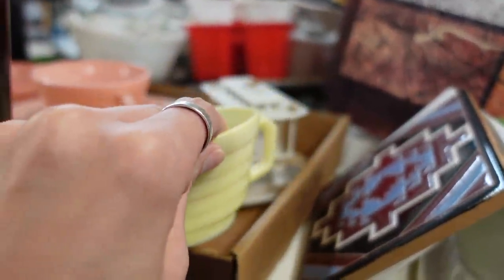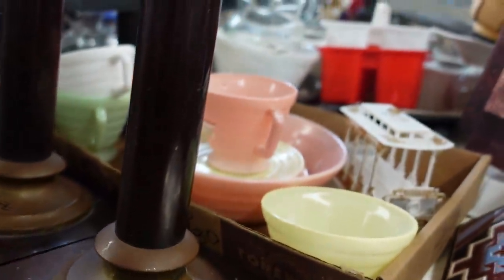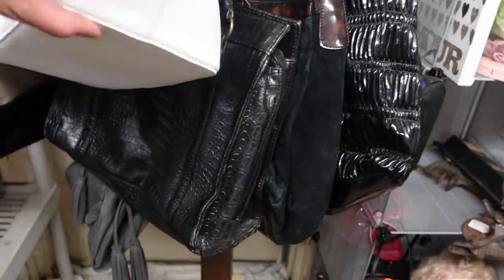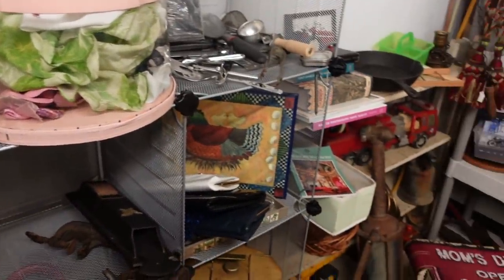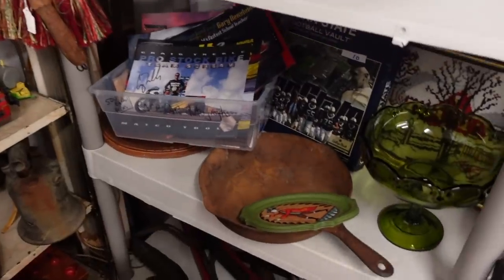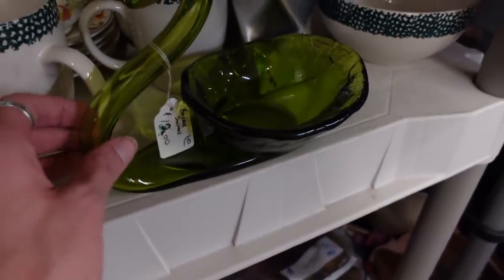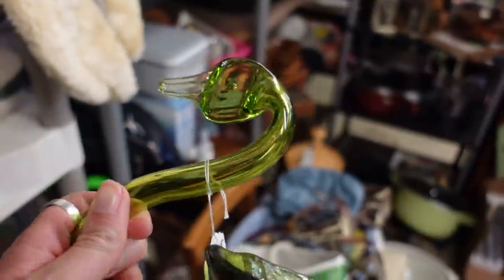I forget who makes these — nice little set though. $30 for the set, that's not a bad price. There are some purses here. I need to check and make sure there's no phone cord purses. I don't remember this being here the last time. $12. Arch glass to Swan — it's going to be an interesting swan.